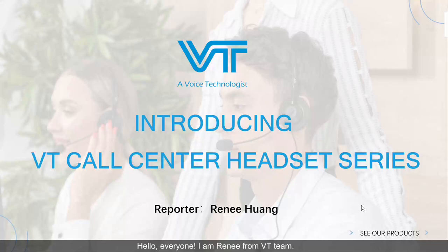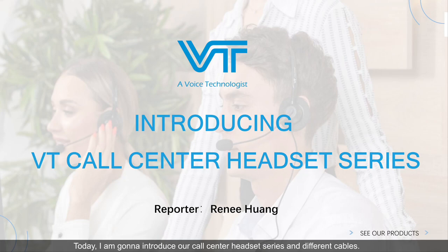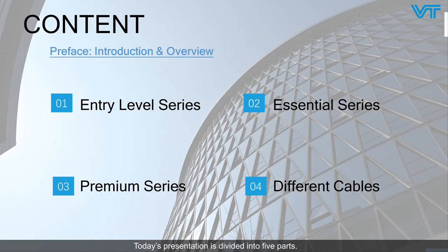Hello everyone, I'm Renee from VT team. Today I'm going to introduce our call center headset series and different cables. Today's presentation is divided into five parts.